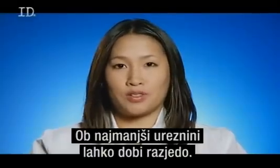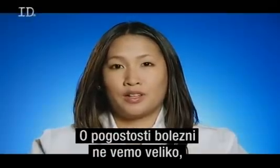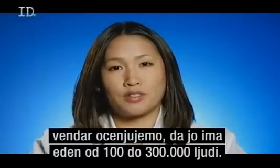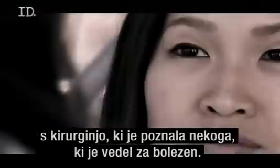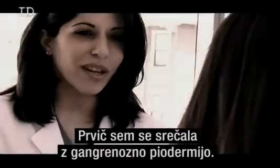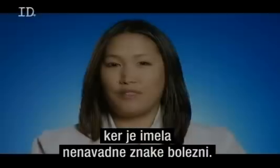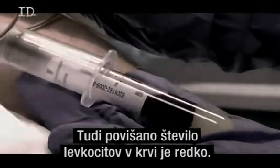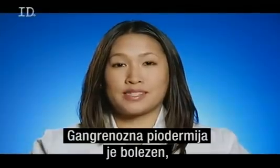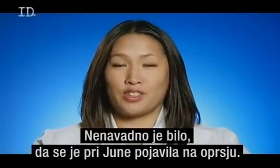As grateful as she is to have survived the ordeal, June can't help but wonder why it took so long to get a solid diagnosis. The prevalence of Pyoderma gangrenosum is thought to be around 1 in 100,000 to 300,000. June is thankful she ended up at the one hospital with a surgeon who knew someone familiar with the disease. Dr. Yang had never seen Pyoderma gangrenosum before. June's case was unusual because she presented atypically — fever is rare in these patients, elevated white blood cell count in the blood is also rare, and the condition typically occurs on the lower extremities, not the chest.